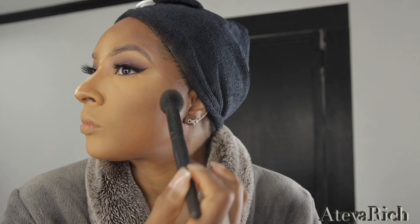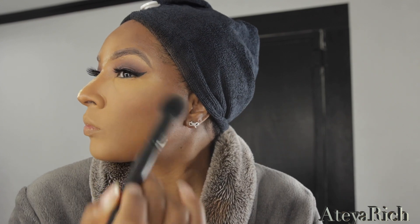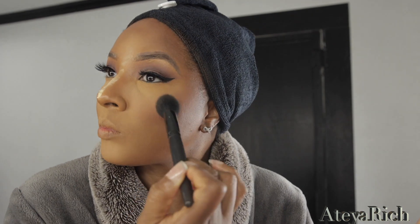Now I'm going to add Nars Liberte blush. Off camera I added Rare Beauty cream blush — it had no name because it was a freebie — so that's why I'm adding the Liberte on top of that. Liberte is such a pretty color.